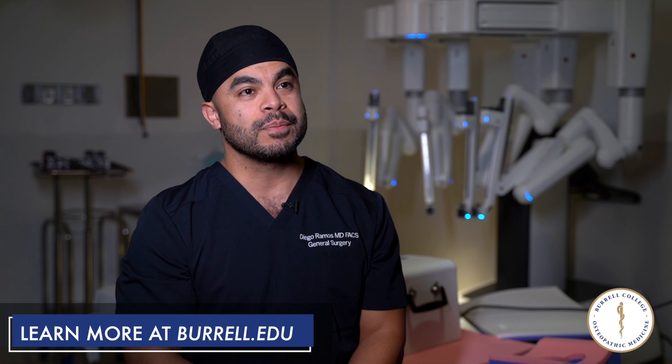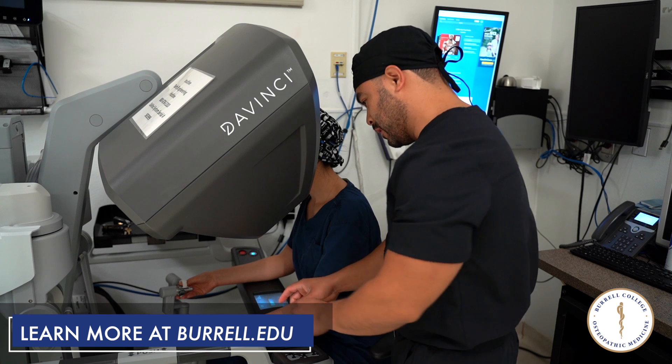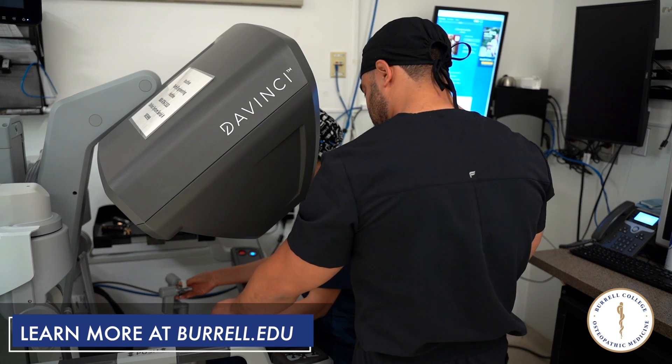The Burrell Preceptor Program is very important for me because it's something that I like to do — having students learning the new technology. Over the last three years I have been involved with the program. It's something that I love to do.